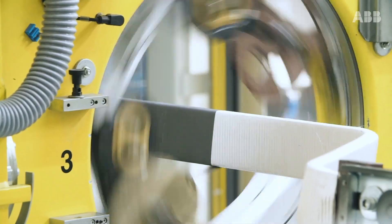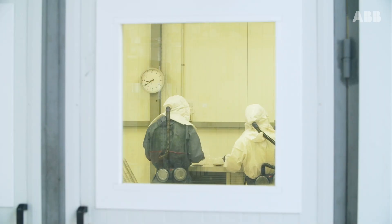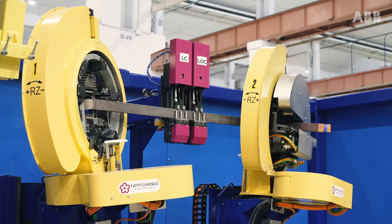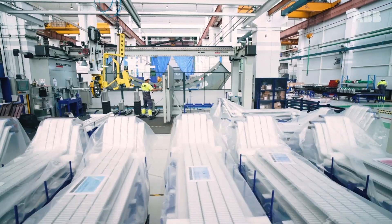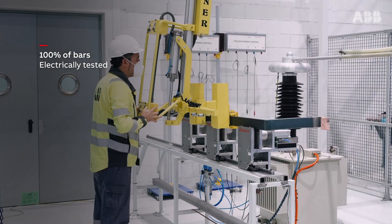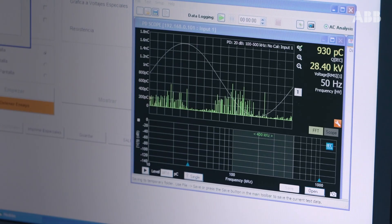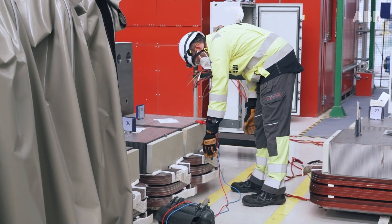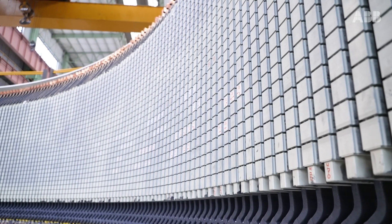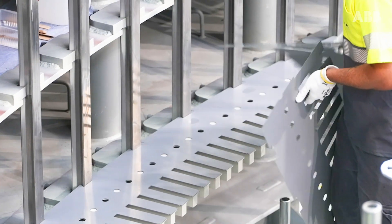The bars, which are the fundamental component of the motor, undergo different stages of forming, connector welding, and insulation before passing on to the VPI impregnation process. One hundred percent of the bars are electrically tested in accordance with the most stringent international standards. Approximately one thousand bars undergo winding for each motor, and the assembly process is completed on site in the mine.